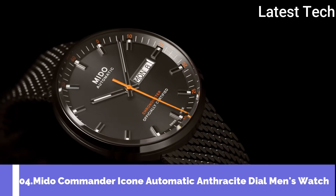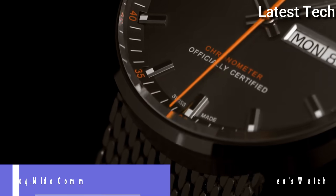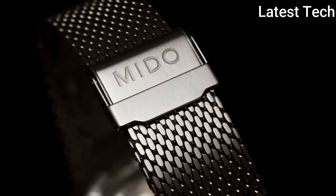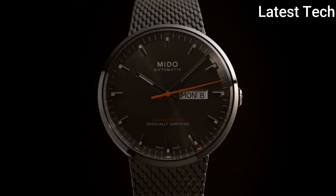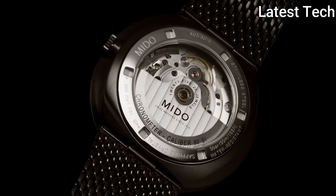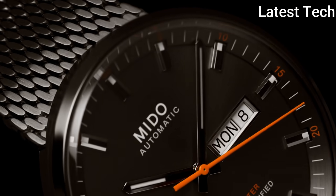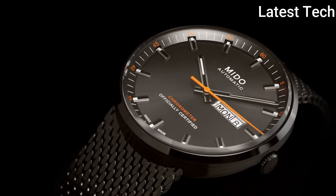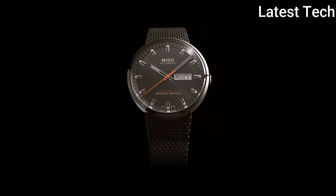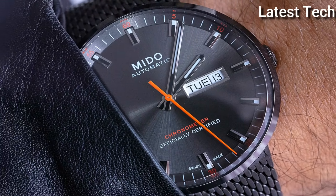Number 4: Mido Commander Icon Automatic Anthracite Dial Men's Watch. The Commander Icon watch pays homage to one of Mido's most iconic models. Its neo-vintage design adopts most of the codes responsible for the Commander's success: extremely pure lines, maximum space granted to the superb sunray satin-finished dial, and the Milanese mesh bracelet.